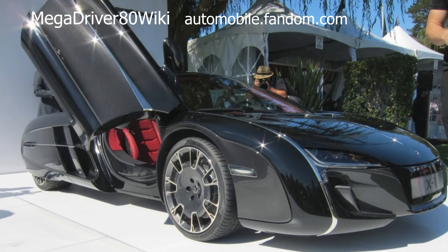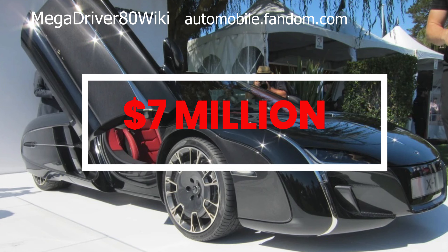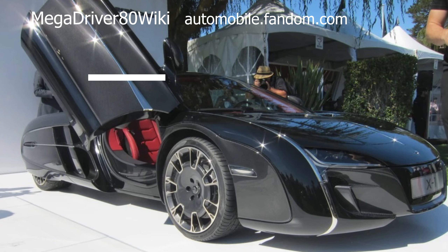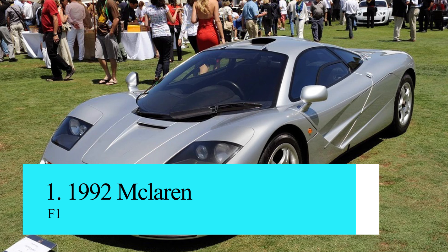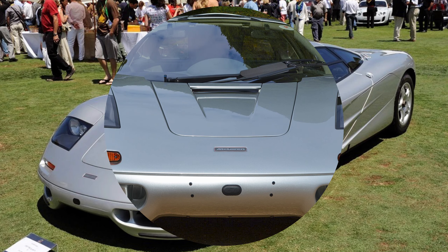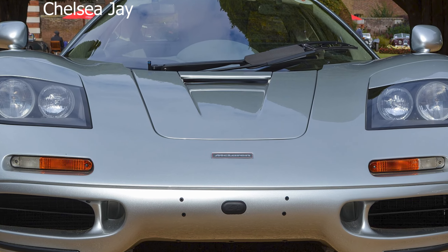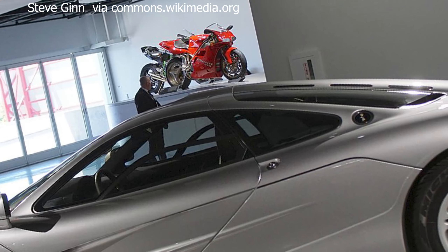The McLaren X1 is a unique, one-off supercar created by McLaren Special Operations (MSO) for an undisclosed customer. Unveiled in 2012 at the Quail Motorsports Gathering in Pebble Beach, California, the X1 is a bespoke creation tailored to the specific tastes and preferences of its owner. Price tag: 7 million US dollars.